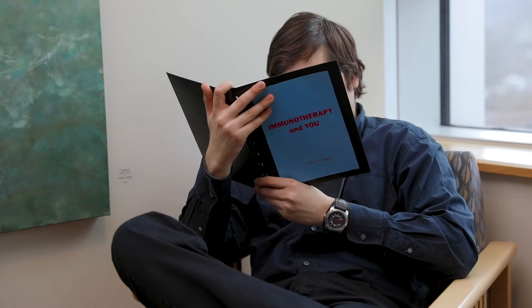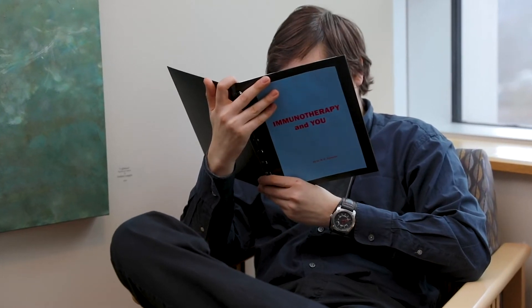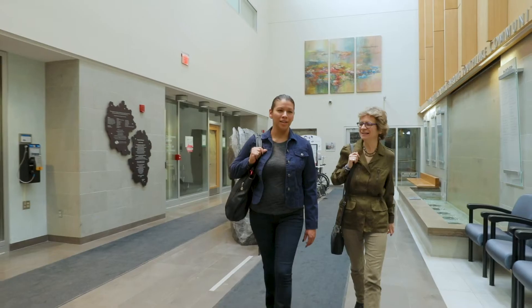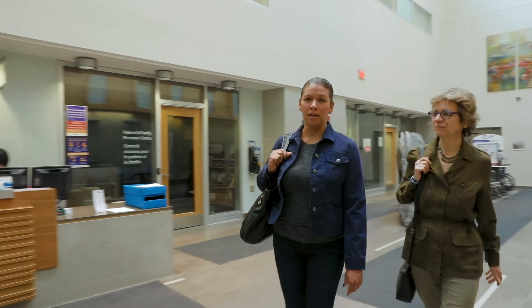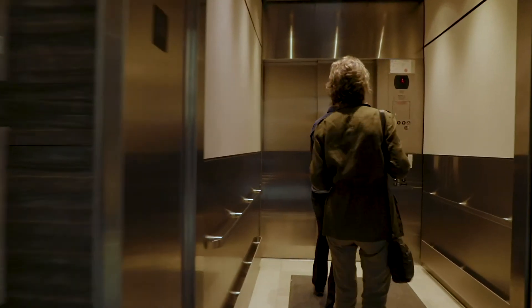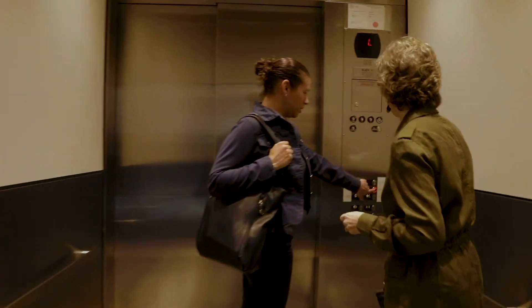Patients receiving immunotherapy will also visit the outpatient clinic on Level 1 on the day before their treatment. The next day, Andrea returns to the center for her chemo treatment and brings her friend Lisa for support. She takes the elevator straight to the chemo suite on Level 2.